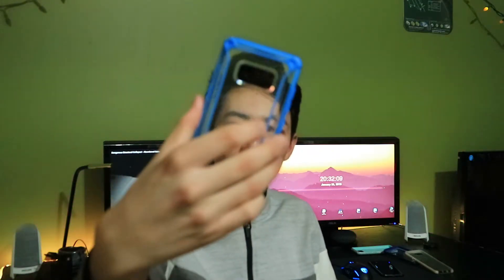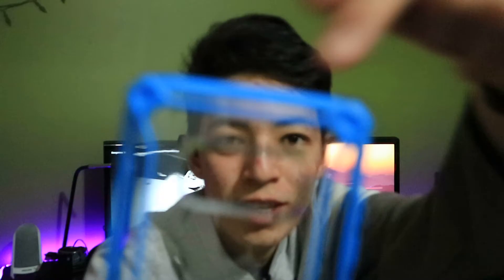My current case I'm rocking is a Poetic Affinity. I used to have it for the Motorola Moto G4 and I liked it, so I decided to get it. The one problem I have is you can actually see where the plastic is attached — the little factory line.